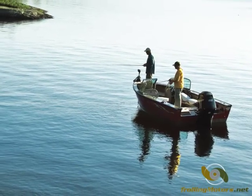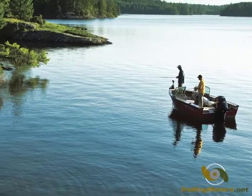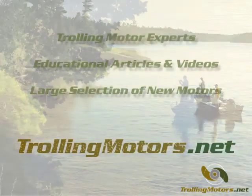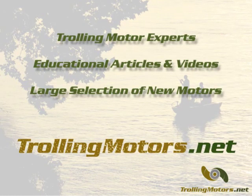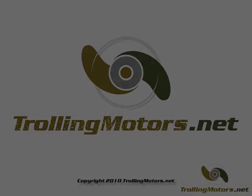The PowerDrive V2 series from Minn Kota offers an incredible number of advanced features designed to make your fishing easier and more productive. For more information on this and other trolling motors, as well as educational articles and videos, please visit us online at trollingmotors.net.